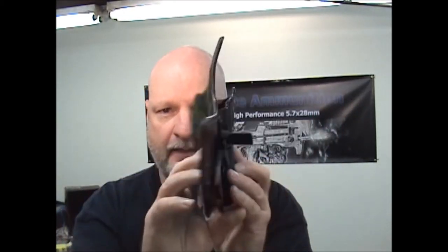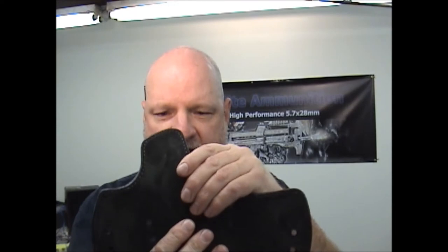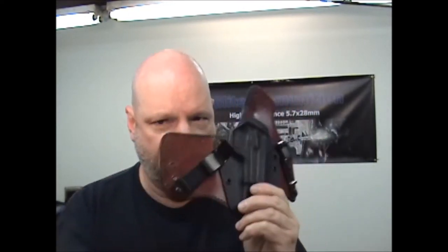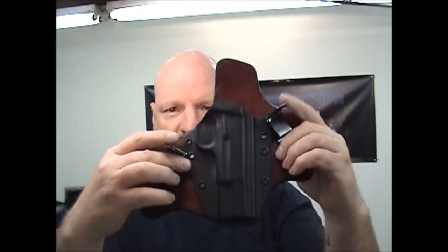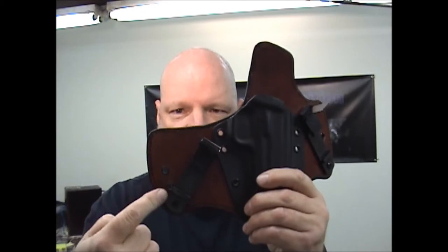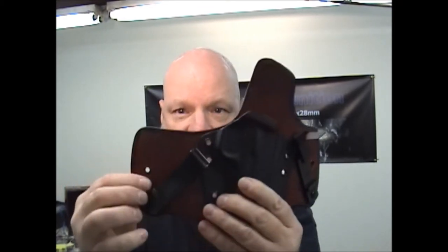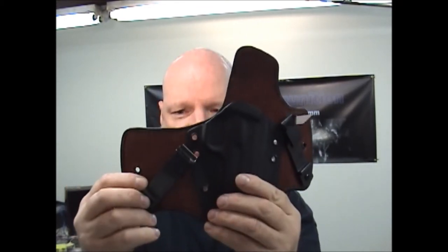We have our new inside the waistband holster — steer hide with a felt backing and a Kydex half shell. This works really nicely for the 5.7 pistol; the Mark II works just fine with it. This particular one is mine with the Ulti Clips, which we offer as an option. With the Ulti Clips and the regular clips that come with the holster, you can actually change the angle a little bit depending on where you mount the clips, so you can adjust your cant for comfort.